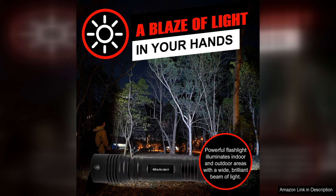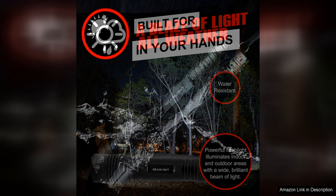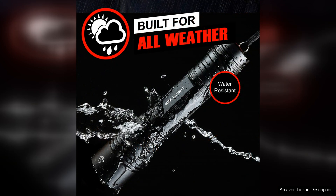The Gairlites 2000 also offers versatile lighting options with five different modes, including high, medium, low, strobe, and SOS. This allows you to adjust the brightness level to suit your needs and conserve battery life when necessary. The flashlight also features a zoom function, allowing you to focus the beam for long-distance visibility or wide coverage.